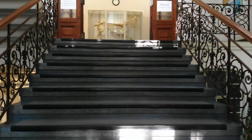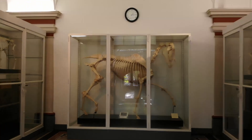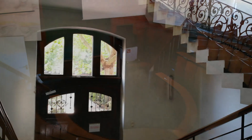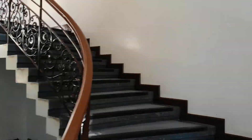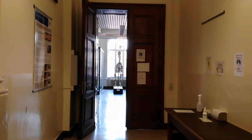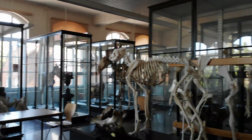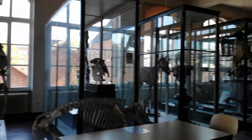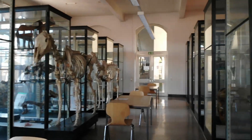If you go up the stairs to the first floor, you walk straight up to the skeleton of a horse. If you turn left and immediately right afterwards, you come into the Anatomy lecture hall, where dissections of large animals used to be held. If you climb the stairs to the second floor and turn right, you will get to the Anatomical Learning Collection, where you can find specimens of many different types of animals. Some limbs may be taken to the tables for studying, and other specimens may not be touched.